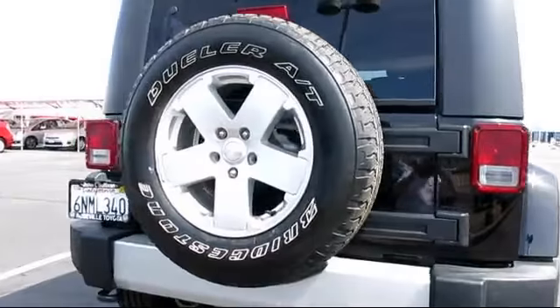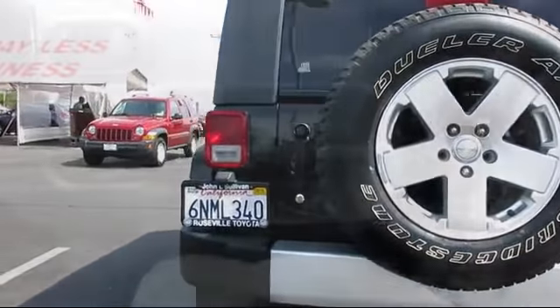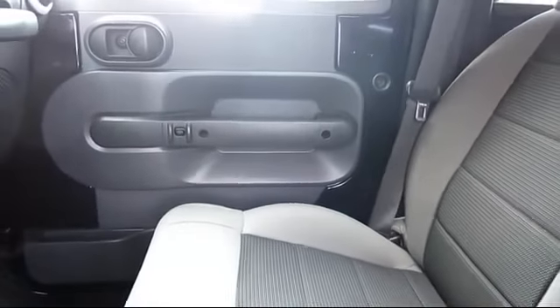It has less than 50,000 miles on the odometer. Every vehicle is carefully inspected by factory trained master mechanics.